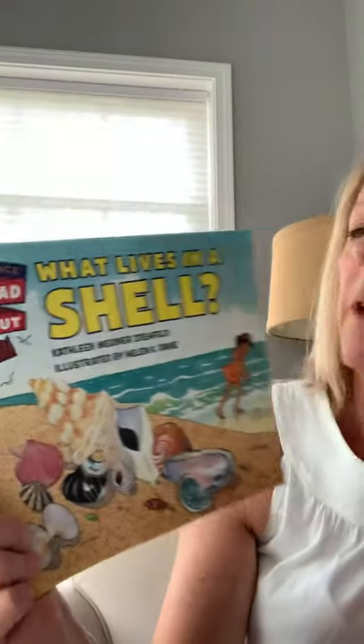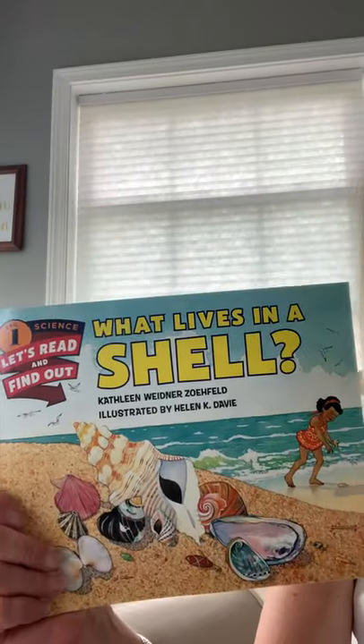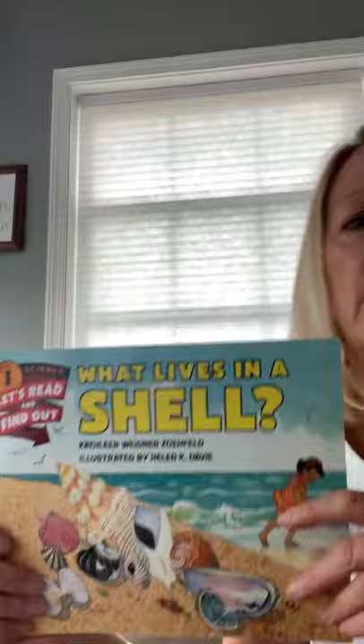Hello boys and girls, I hope you're doing well. I'm excited today — I have a story to share with you, one that I really love. It's about something that I love to collect and learn more about too. The story we're going to read today is called 'What Lives in a Shell.'